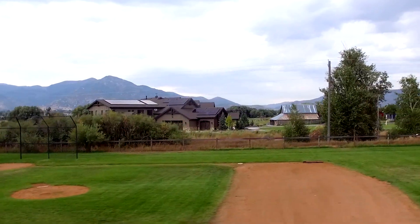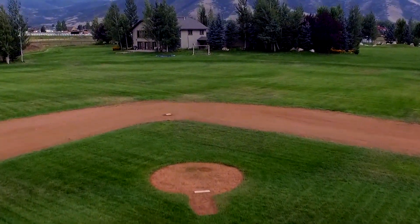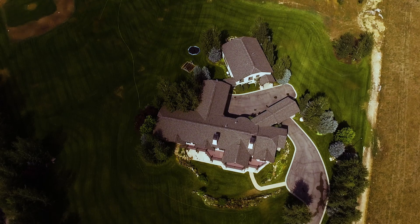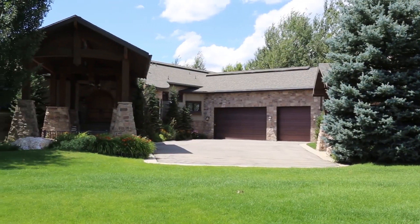And right on the back there, you're going to see the road tracks — that's right where the Heber Creeper goes by. That's not an active track, that's just basically the Heber Creeper. And off to the left, you can barely see up to the top there — they've got a race course back there. So if you want to race your motorcycle back there, they've got everything. Six and a half acres and your own baseball park.